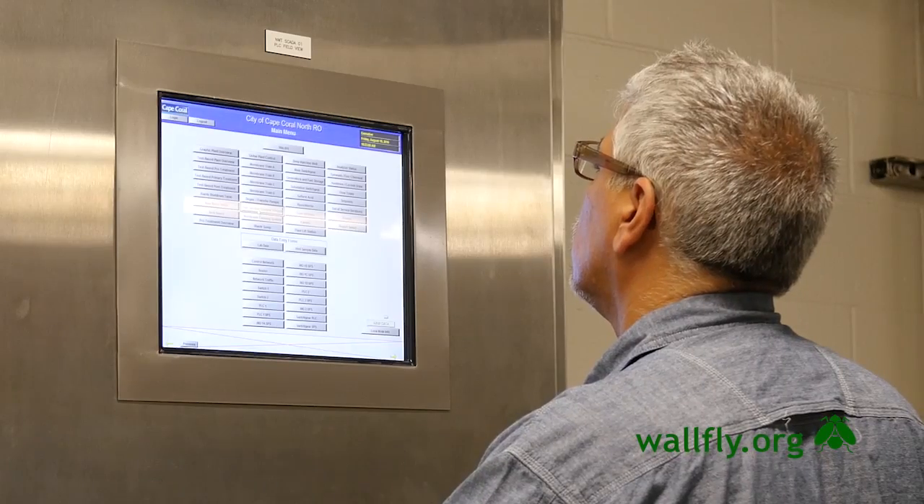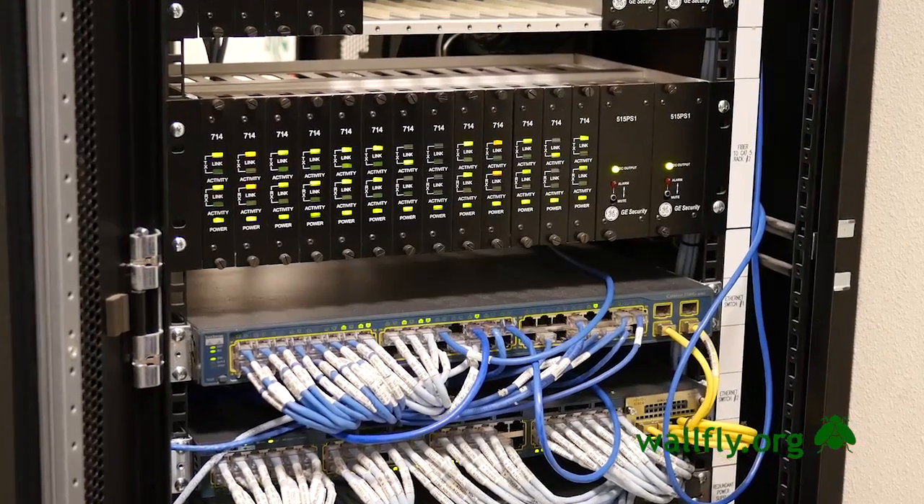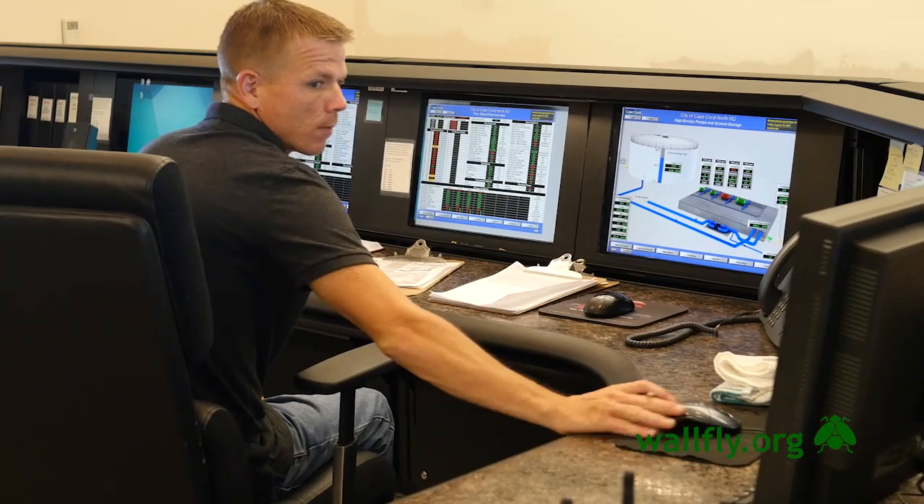The brains of the system are controlled by a central processing unit — a micro logics processor that controls the system through a series of automated controls.